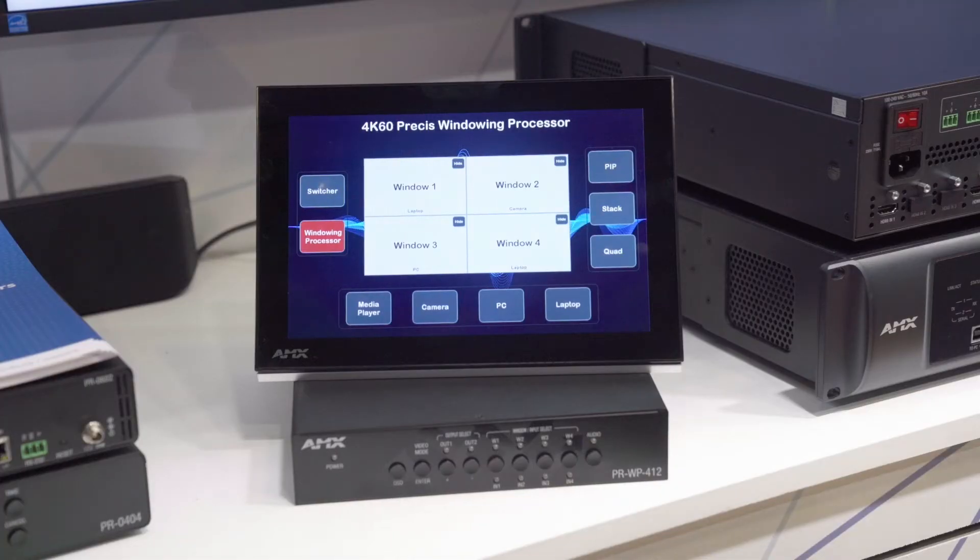I'm here at Integrate at D16 in Madison AV Stahl, who is our distributor for AMX solutions. AMX has introduced the PRWP412, which is a high-performance HDMI switching device with integrated scaling and multi-viewing technology.